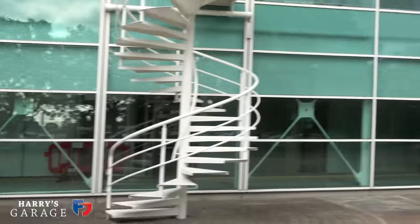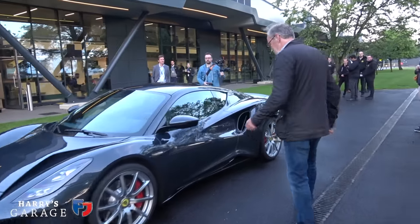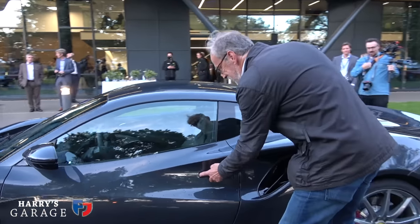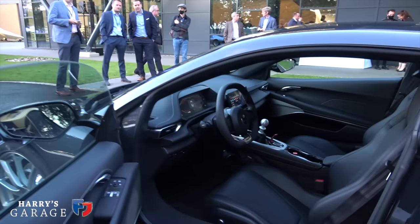Welcome to a new Harry's Garage video, and as you can see we are not in the garage — we are at Lotus HQ in Hethel. I've been planning this day for a few weeks now because, as many of you know, I have ordered a Lotus Amira and it's time to do the final spec of the car. I just want to see some of the options for real — the actual paint colours and that sort of thing. Russell Carr, head of Lotus Design, very kindly invited me in to have a look at some of the styling bucks in the design studios.